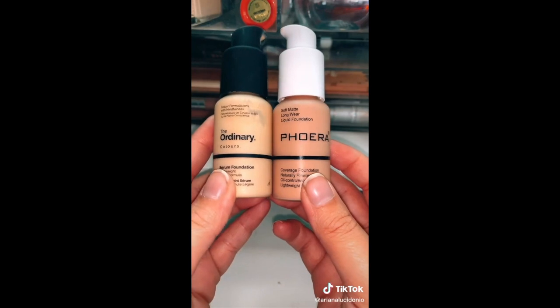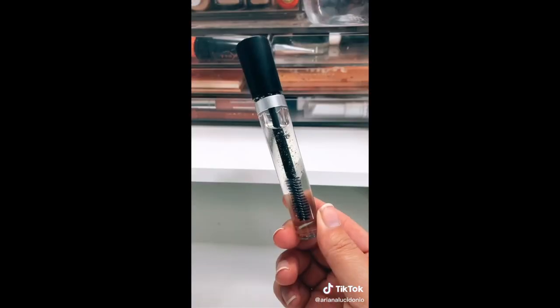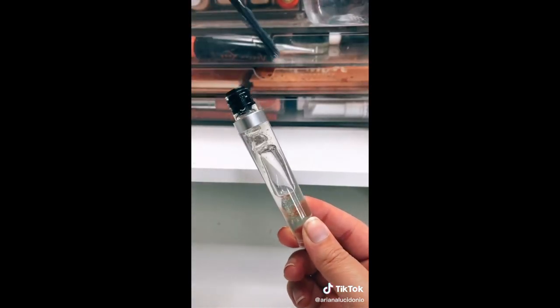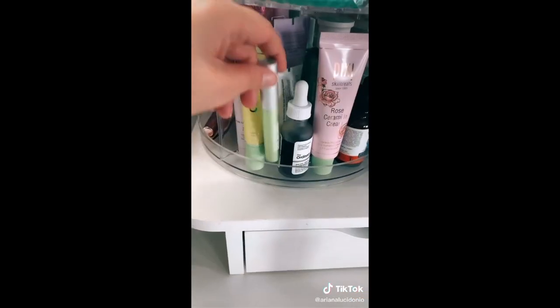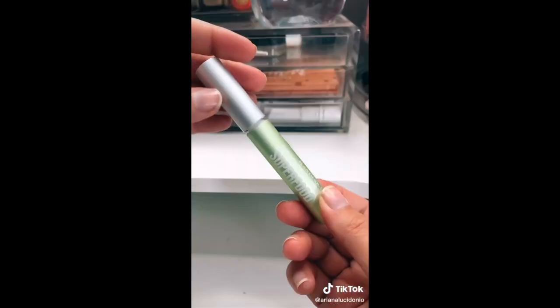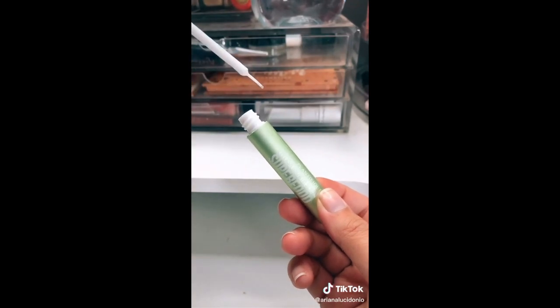This is low-key a dupe for The Ordinary serum foundation. I was expecting castor oil to make my eyelashes grow like crazy, but unfortunately it just made my eyes tear really badly at night. Still wanting to grow my lashes, I discovered this Plantifique eyelash growth serum, and this is how it makes my lashes look with mascara on. I am just blown away — so much better than castor oil.